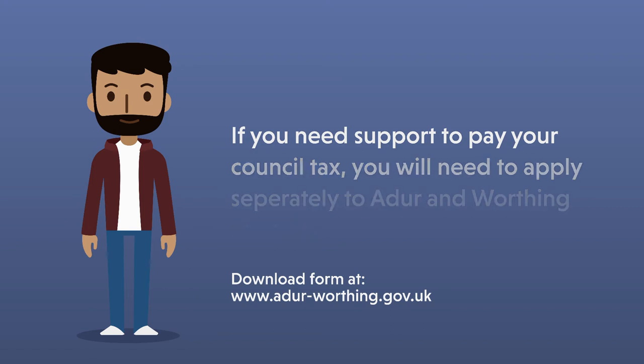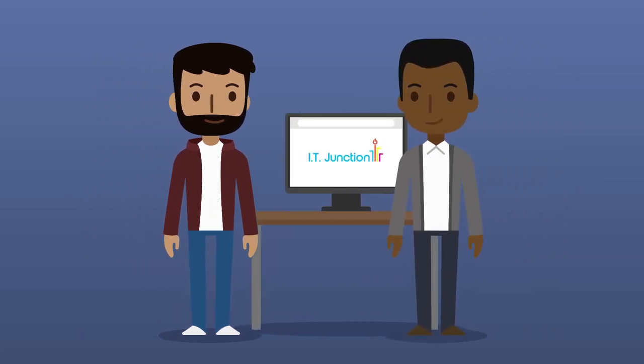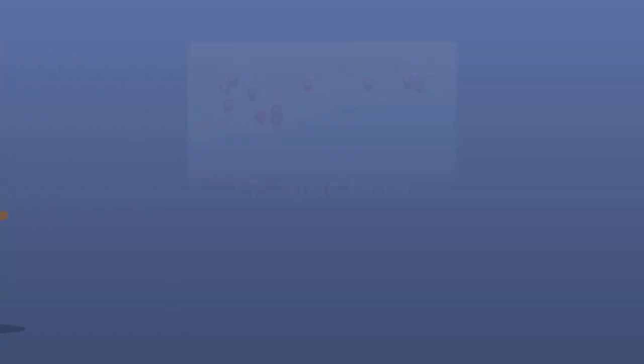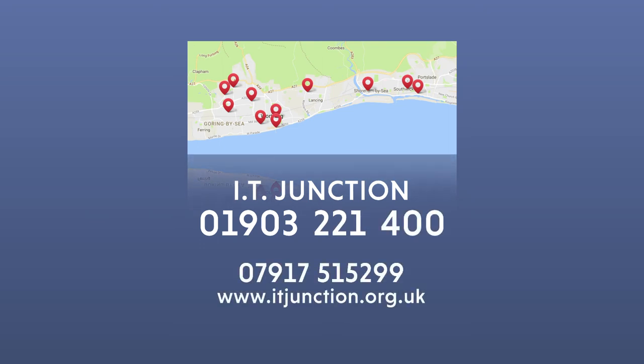If you feel you might struggle to make your claim, or simply don't have any internet access, don't worry. You can call IT Junction and our friendly staff will help you. Call 01903 221 400 to make an appointment at your nearest centre.